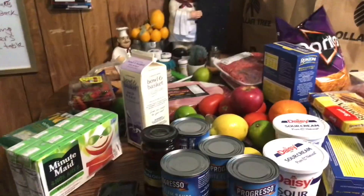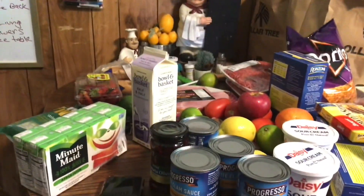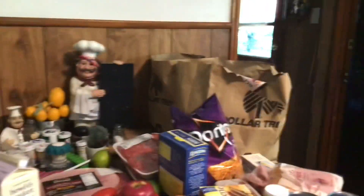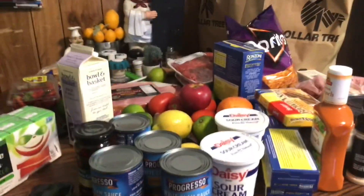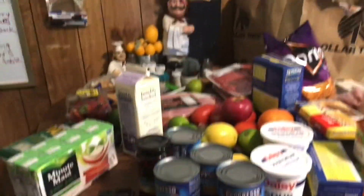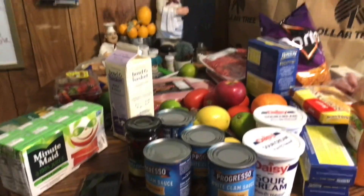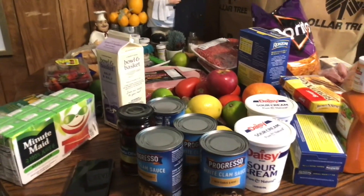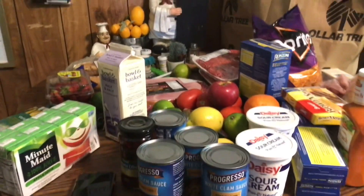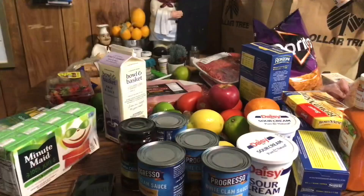Hey everyone, welcome back to an episode of Create with Linda. It's Wednesday and I'm coming on quickly because I just got home from the food store - went to Dollar Tree and the dollar twenty-five tree, and had to stop at Shop Right to pick up a couple of things. I have to go pick up Bill at the glass place because a rock hit his windshield and broke it, so I only have about ten minutes.